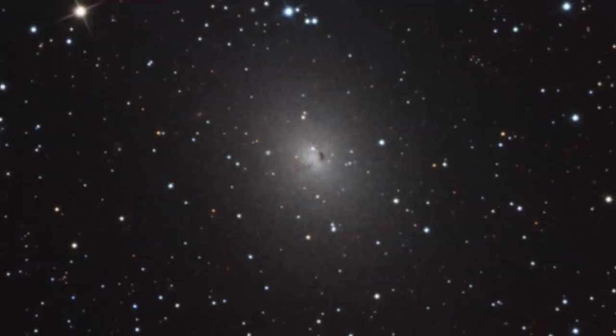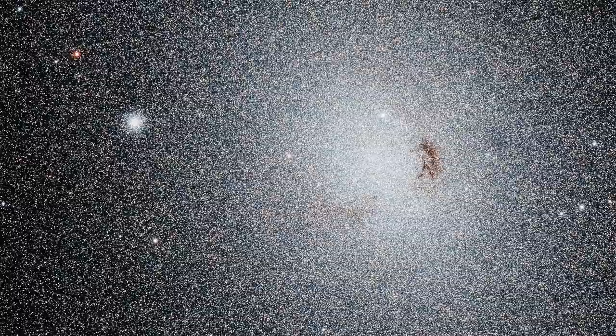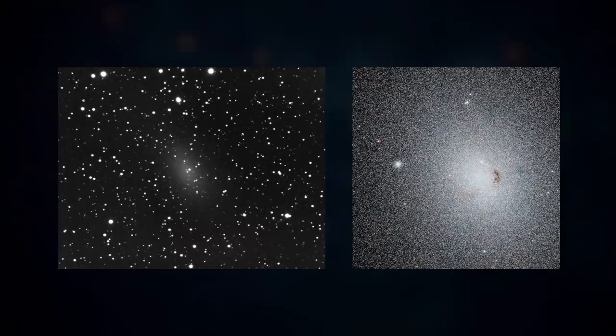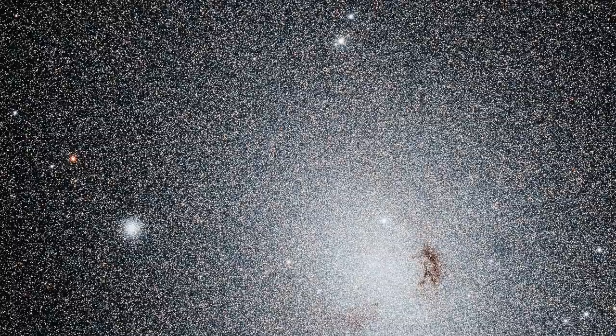NGC 185. NGC 185 also amazes us with its exuberant radiance. Just like NGC 147, this is an elliptical dwarf galaxy. In the center of this impressive structure, there is an active galactic nucleus — the central area of a galaxy in which unusually high radiation values are present that are not due to the influence of stars. NGC 147 and NGC 185 are closely related and are galactic companions of the Andromeda galaxy, so they influence each other gravitationally. The incomparably beautiful NGC 185 was discovered by Friedrich Wilhelm Herschel in 1787 and is about 2.3 million light-years away from Earth.